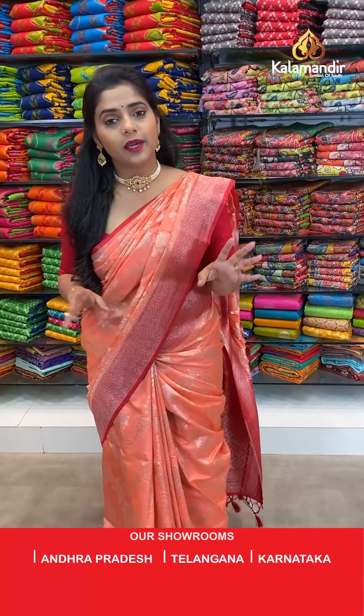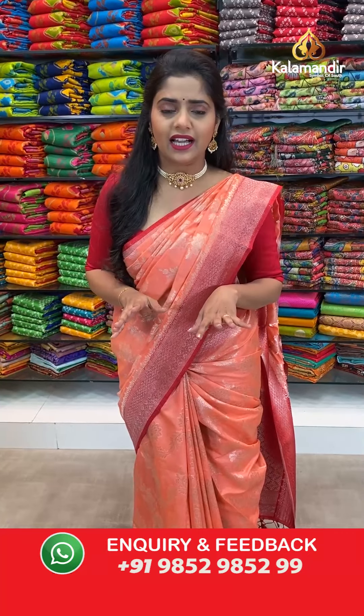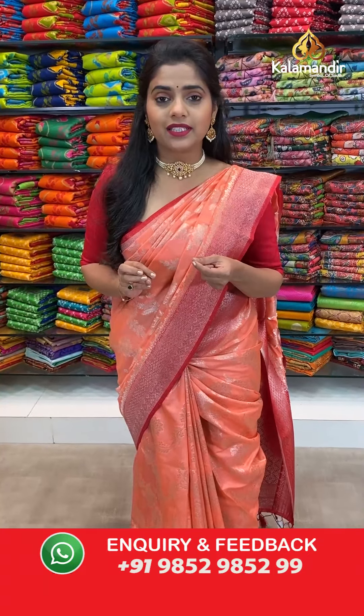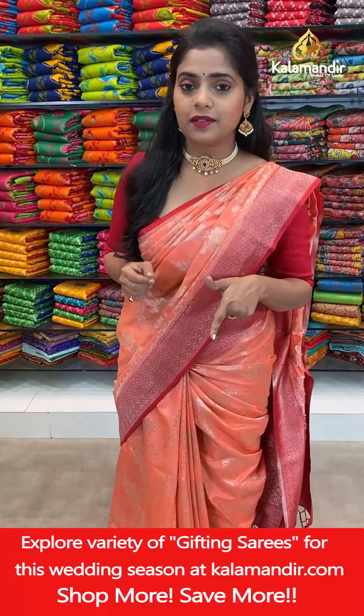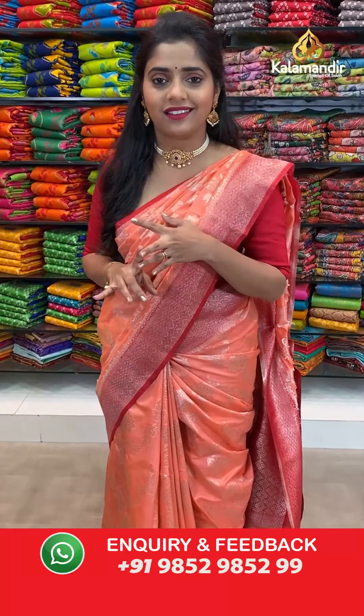I'll give you some information on how to purchase with us — two easy ways. First, take a screenshot of your favorite saree and send it to our WhatsApp number 9852985299. You can also take a photo of the saree and send that to the same WhatsApp number. Do not worry, the saree number is always on our screen, or in the first comment along with the collection name and discount.